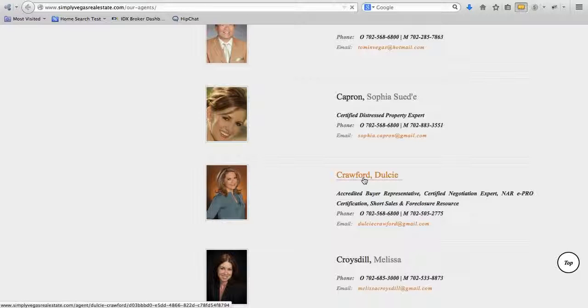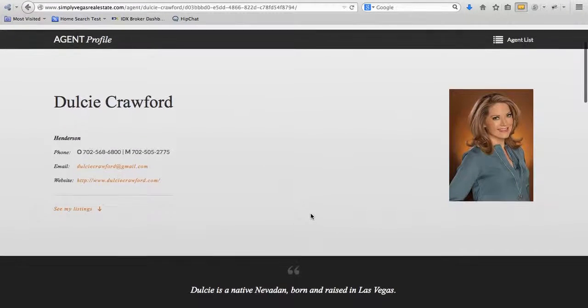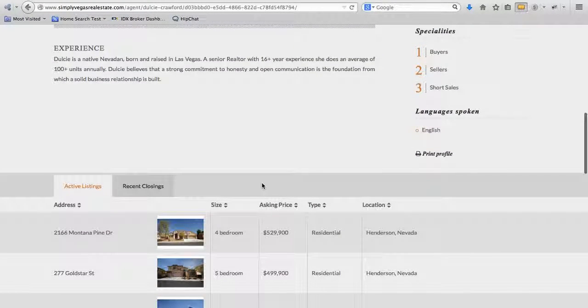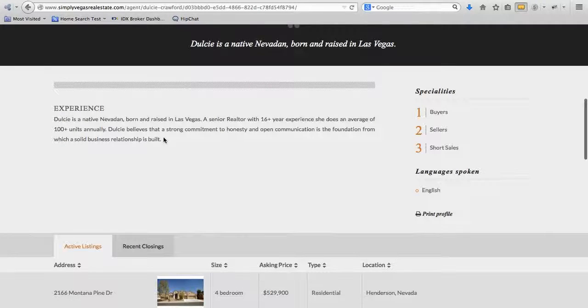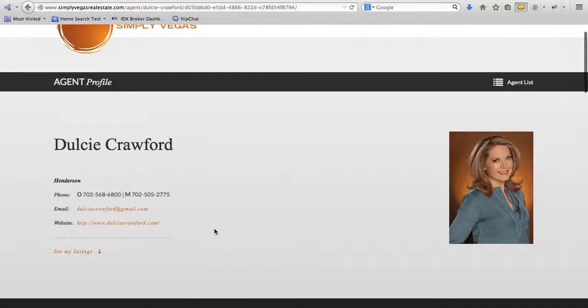If we click through Dulcie Crawford — and it would work the same if we clicked on her picture or her name — it's going to take us to her page. We'll be able to pull up some of her listings and some of her additional information here. It gives her just like a super page that she can showcase. You can click down here to see her listings, and it has some information about her. These listings are pulled from IDX Broker. What's neat is that you could actually do something like DulcieCrawford.com and point it here, and then all your agents have their own page instantly. That can be a great recruiting tool for an office, and it's a great feature for an agent too, to have a nice page.